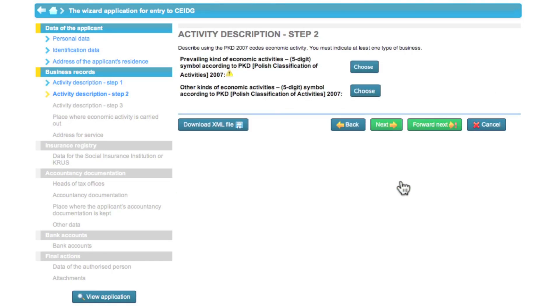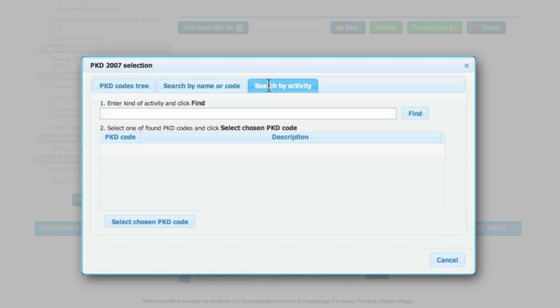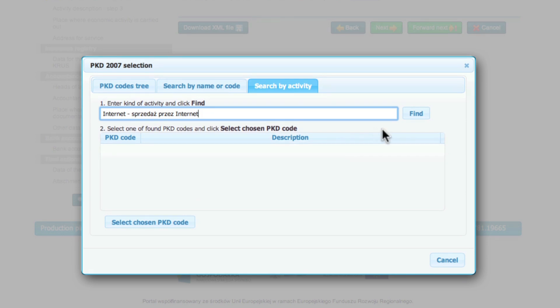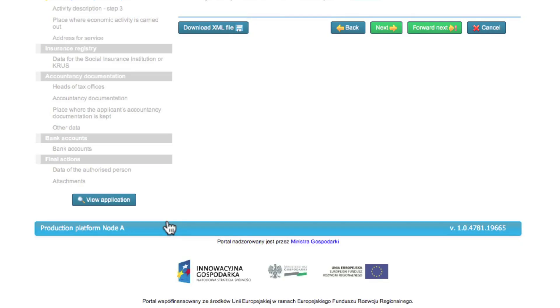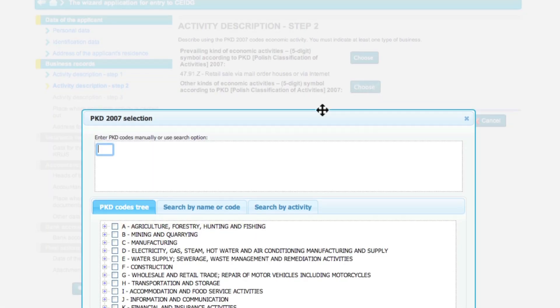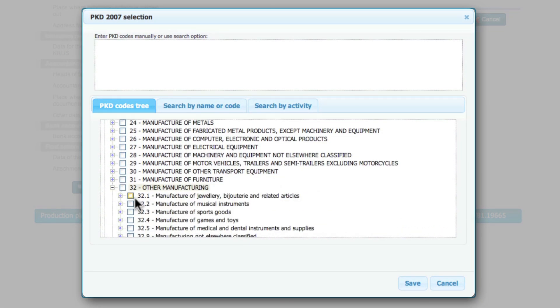In another step, Eva specifies Polish Classification of Activities 2007 codes for her business. Using the code browser, she selects online retail sale as the predominant activity of her business. Select a code relevant for your activities. Additionally, Eva completes the application form with other forms of activity and selects appropriate codes from the drop-down list.